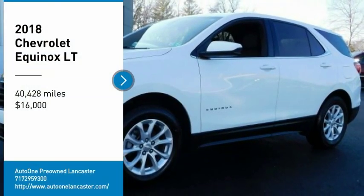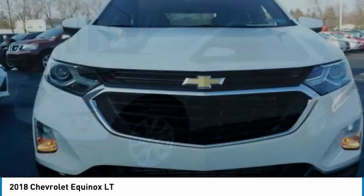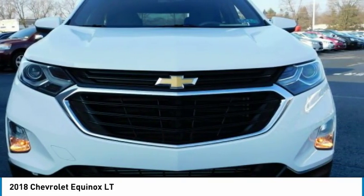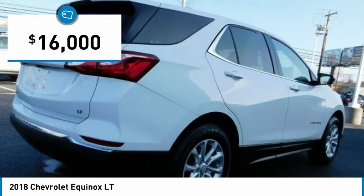Looking for the right vehicle? Check out the 2018 Equinox. Fuel efficiency, safety, and value equals the Chevy Equinox, and it is priced below $20,000.